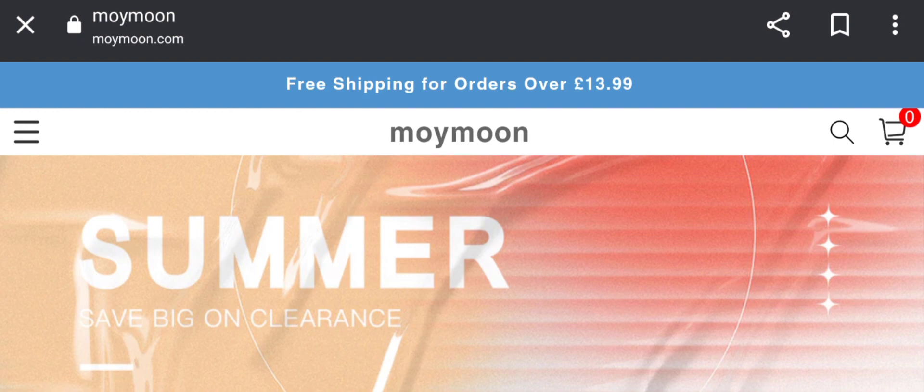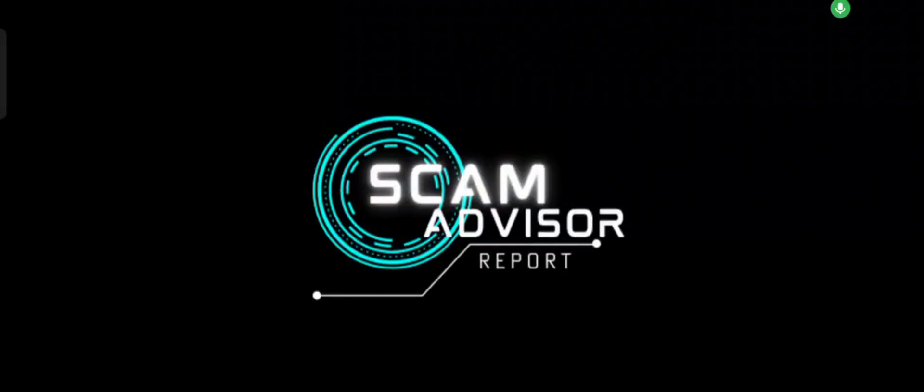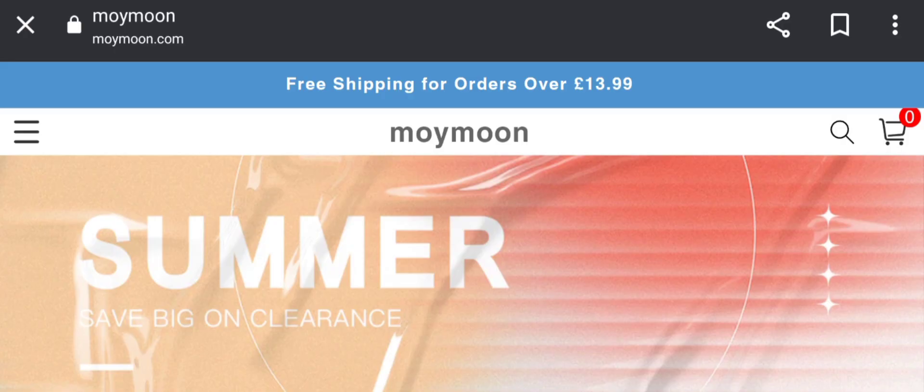Hey everyone, welcome to today's video on my channel called Scheme Advisor Report. You want to know about My Moon Shop reviews, so here we are going to provide you with an unbiased review. This is not our website — if you have bought any product or experienced any fraud on this website, watch this video till the end and I will share the way to get your money back.